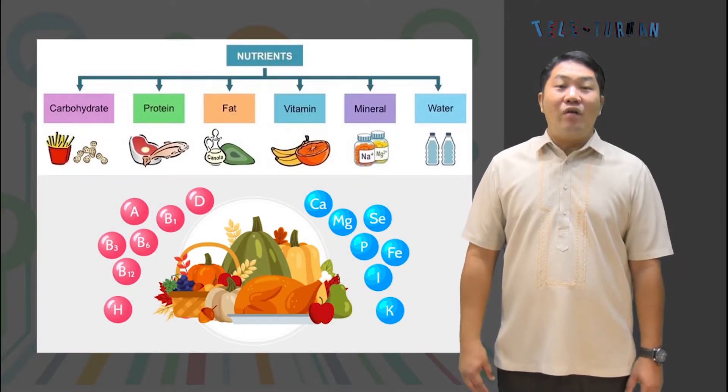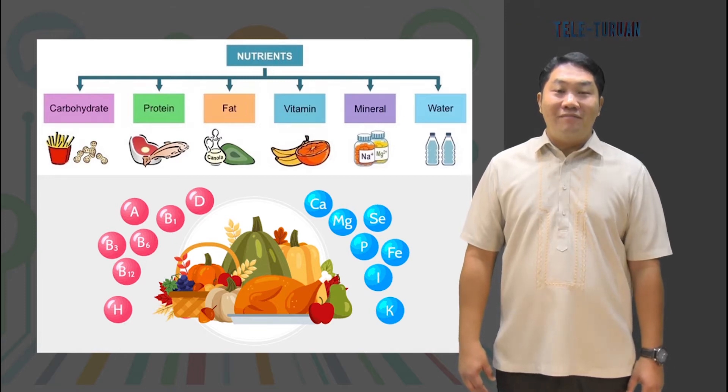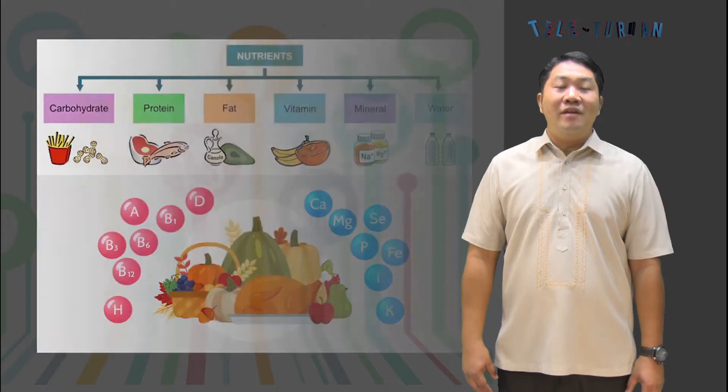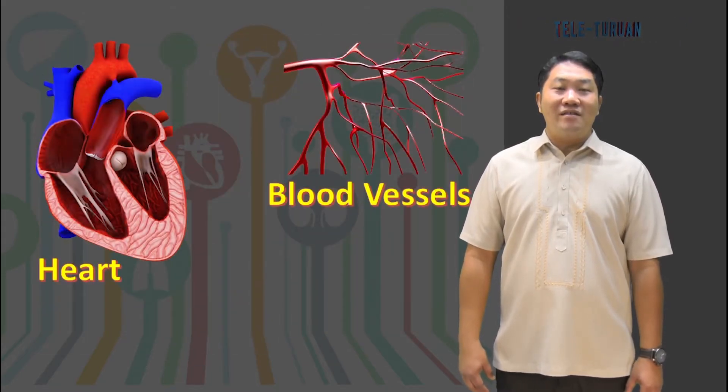Have you ever wondered how the nutrients from the food that you eat reach the different parts of the body? Your body receives the nutrients and substances it needs via the circulatory system, the body's transport system. It is composed of the heart, the blood vessels, and the blood.